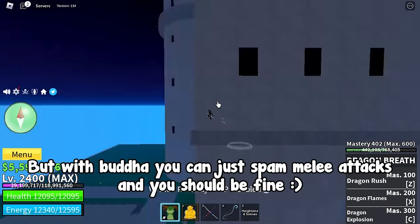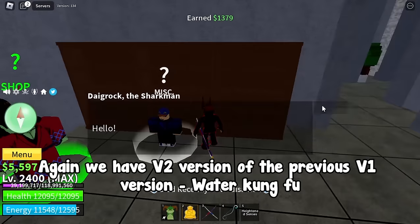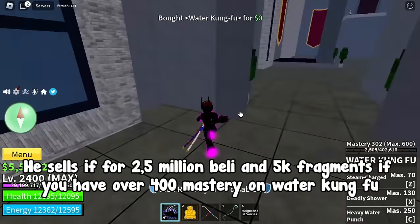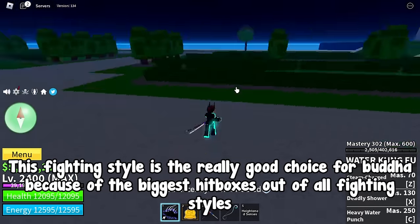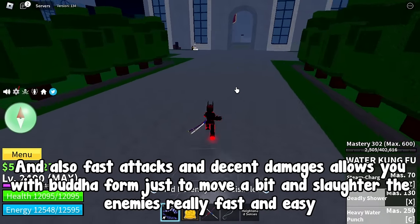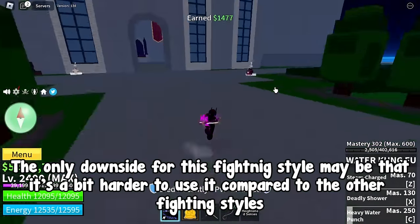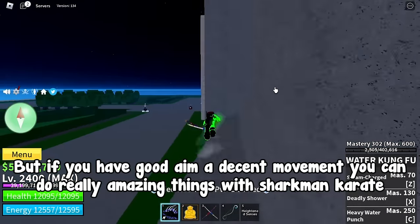But with Buddha you can just spam melee attacks and you should be fine. At number 3 we have Sharkman Karate, which is the V2 version of Water Kung Fu. You can get it from Digrok the Sharkman NPC at the second sea forgotten island, or at the castle on the sea island. He sells it for 2.5 million Beli and 5k fragments if you have over 400 mastery on Water Kung Fu. This fighting style is a really good choice for Buddha because of the biggest hitboxes out of all fighting styles, and fast attacks with decent damage allow you to just move a bit and slaughter enemies really fast and easy. The only downside is it's a bit harder to use compared to other fighting styles, but if you have good aim and decent movement you can do really amazing things with Sharkman Karate.